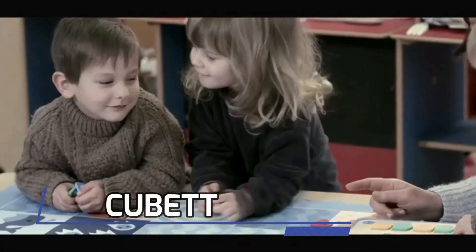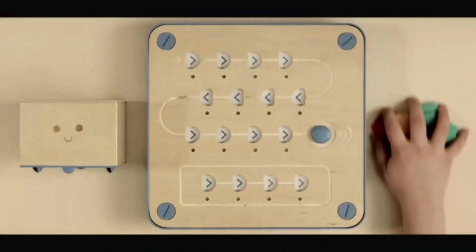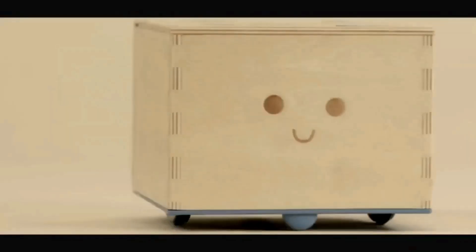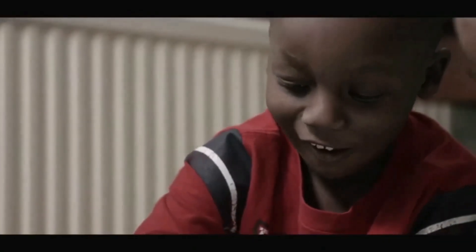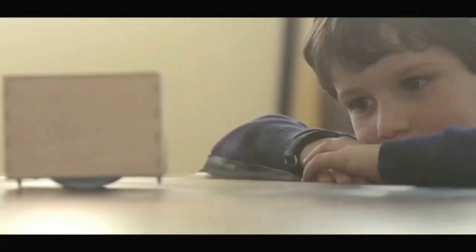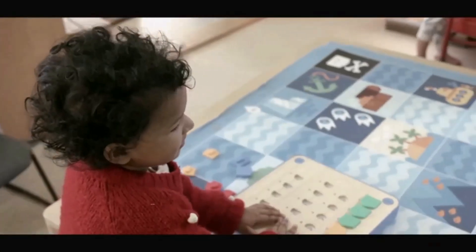For our younger aspiring coders, we have Cubetto. This adorable wooden robot introduces coding concepts in a playful and hands-on way. Cubetto consists of a friendly wooden robot, a control board, and a set of colorful blocks. Arrange the blocks on the control board to create sequences of instructions, and Cubetto will follow them to move and explore its surroundings. It's a screen-free coding experience that sparks imagination and teaches the basics of programming logic.